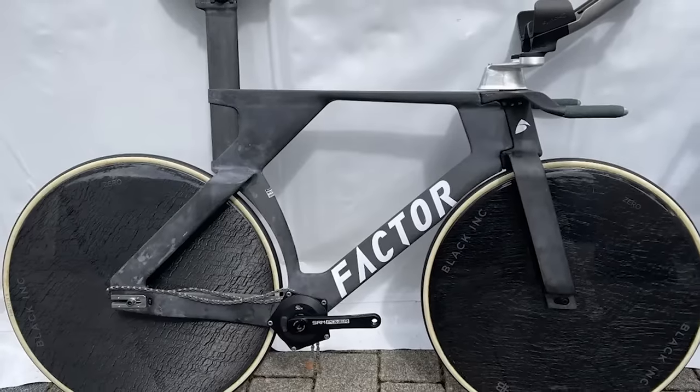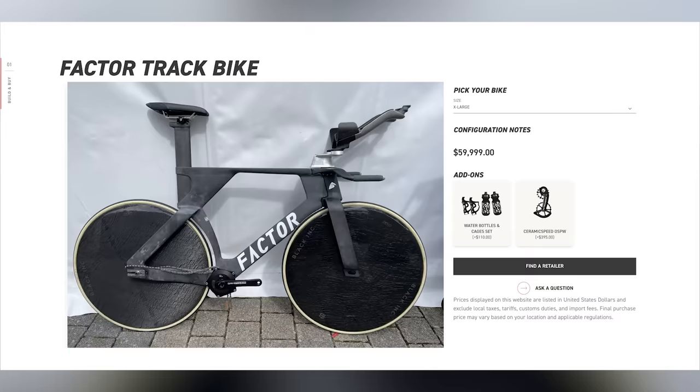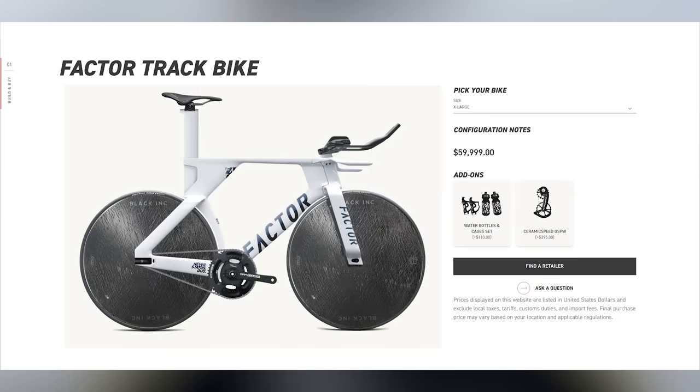Bikes which are a hundredth of the price still have nicely presented professional-grade photographs to advertise them. Just a quick note: at the time of recording, the Factor did look that way on the website. However, after making this video, they subsequently presented it with new photos. The outrageous price and lack of any details justifying that cost remain, although there is now a section where you can input your email and register interest.